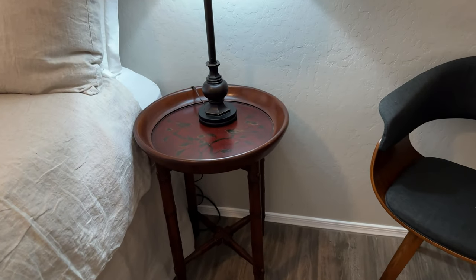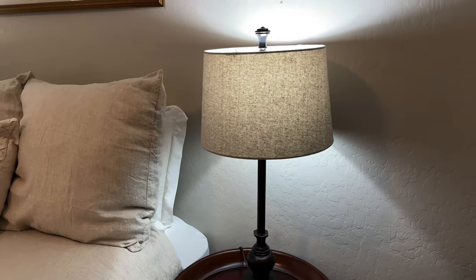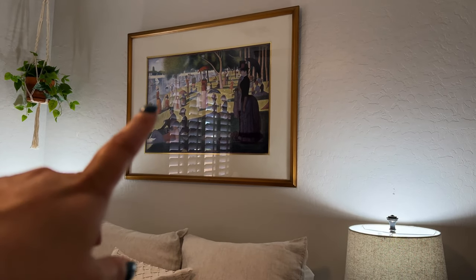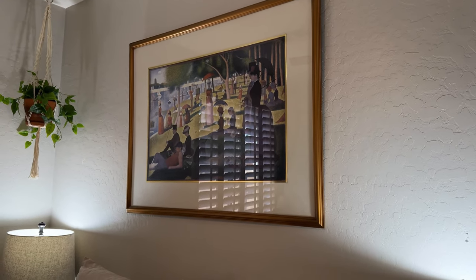I've had these tables forever. I think I got them at the Room Store. And these lamps are from, I believe, Lowe's. This is one of my favorite paintings — A Sunday Afternoon in the Park by George Seurat — and I've just had that forever.